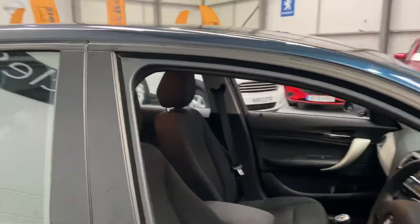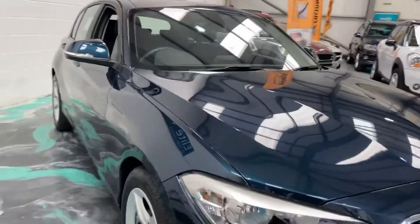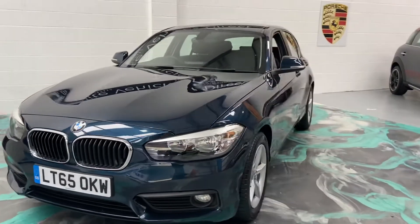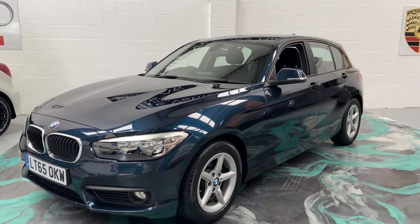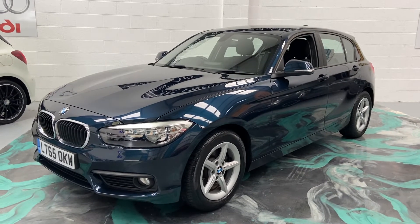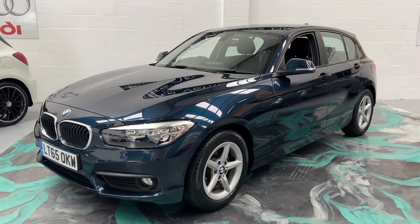Now if you are looking to finance this car, we currently have a deal at 6.9% APR, which makes this car really affordable. This car will get a brand new service and brand new MOT. You'll also receive 3 months comprehensive warranty, 12 months AA roadside assistance, and we do offer a part exchange guarantee. Any more questions on this car, please give us a call, and don't forget to check out our reviews on AutoTrader. Thank you.